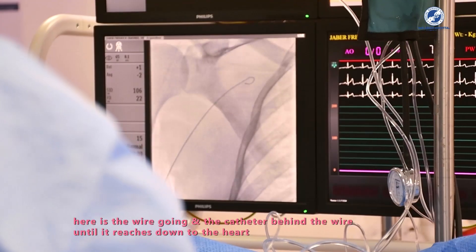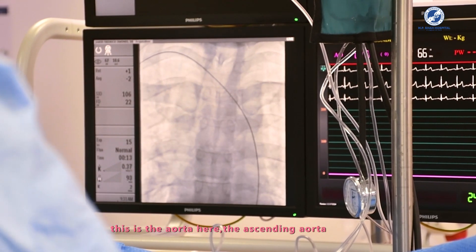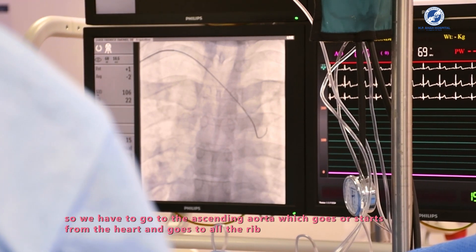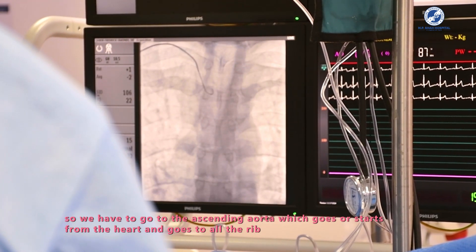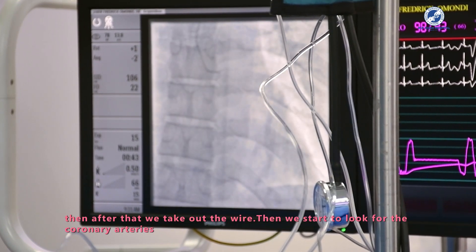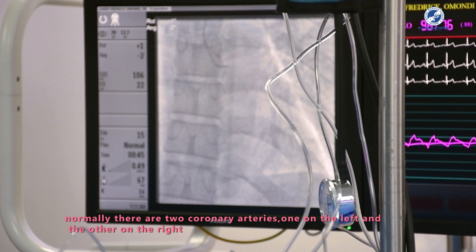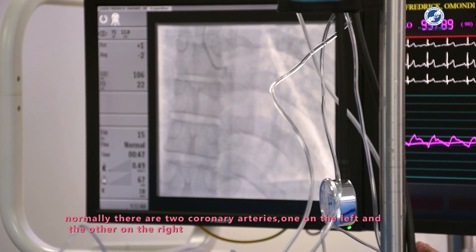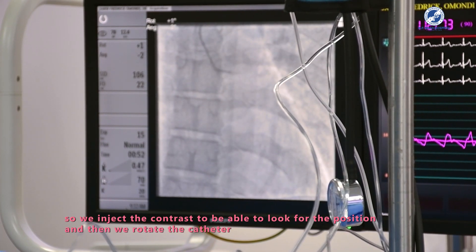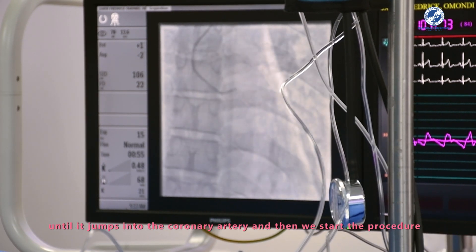Here the wire advances and the catheter follows behind it, all the way down to the heart. This is the aorta — the ascending aorta — which originates from the heart and supplies the whole body. We remove the wire and begin looking for the coronary arteries. Normally there are two — one on the left and one on the right. We inject contrast to identify the position and then rotate the catheter until it engages the coronary artery.